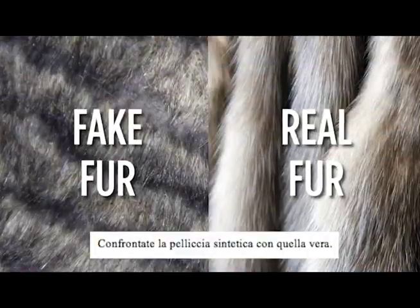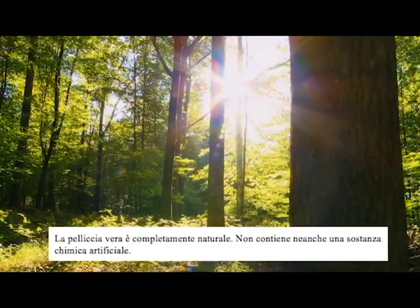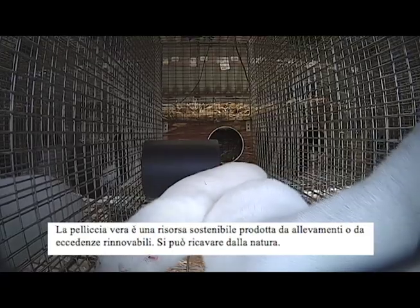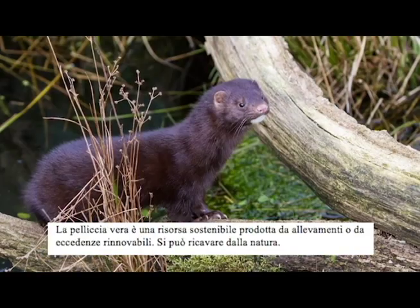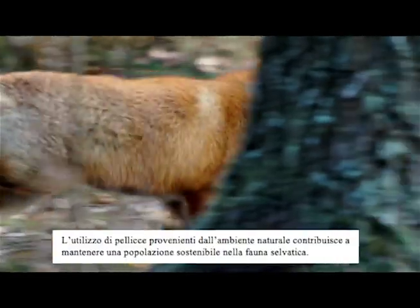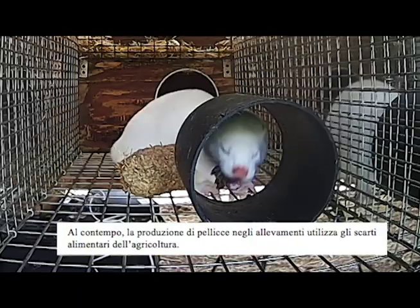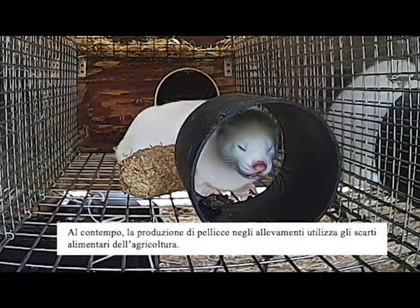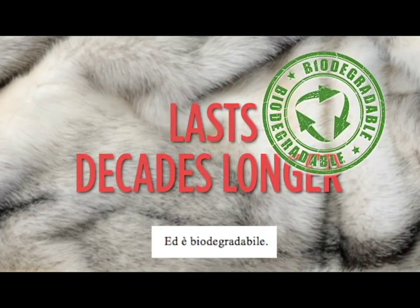Contrast fake fur with real fur. Real fur is all natural, not an artificial chemical material. It is a sustainable resource produced by farms or from a renewable surplus that can be harvested from the wild. Using fur from the wild helps maintain sustainable populations of wildlife, while fur from farms utilizes food waste from agriculture. Real fur lasts decades longer and is biodegradable.